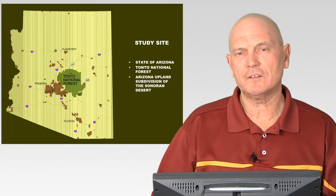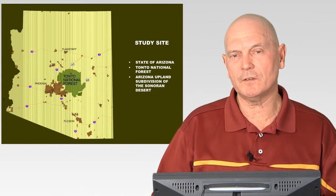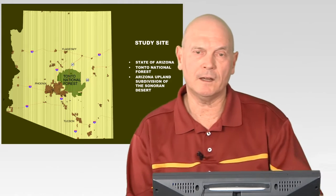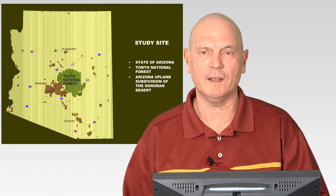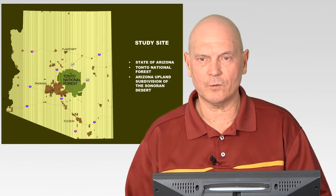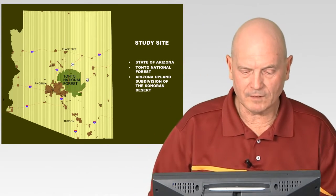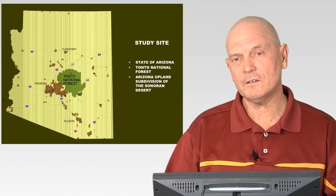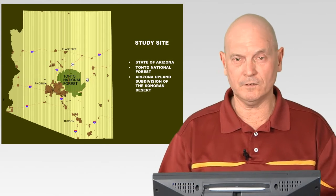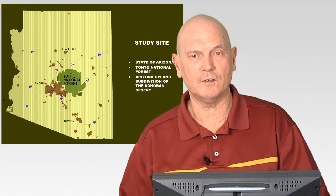I want to describe where I took some of the data, analyzed it, and came up with the information I have. I looked at a portion of the Tonto National Forest, which is Sonoran Desert. The Tonto National Forest is basically northeast of the Phoenix area — about 3 million acres — and about a third of it is Sonoran Desert, specifically the Arizona Upland subdivision.